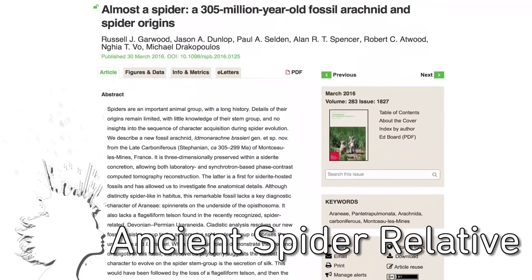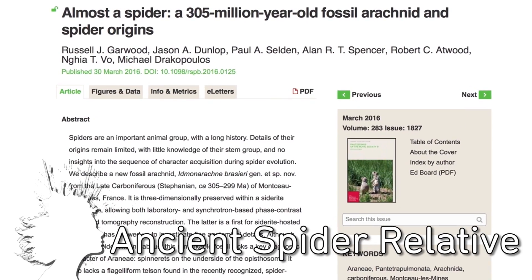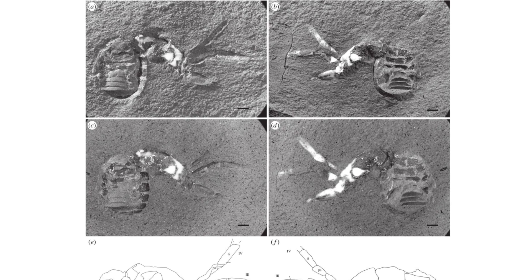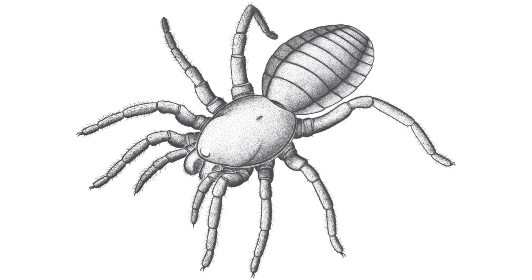An arachnid preserved in iron carbonate for 305 million years was recently analyzed using computed tomography, and it turns out it's a previously unknown creature that's a lot like a spider.